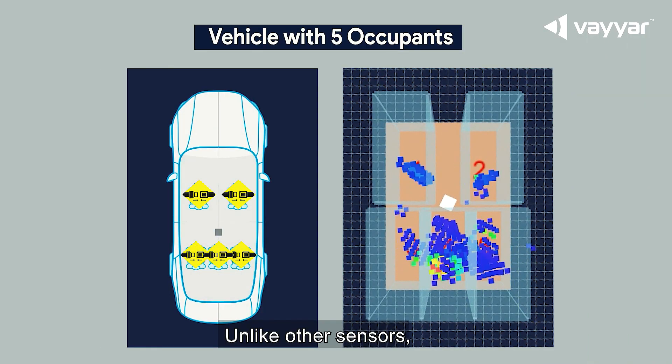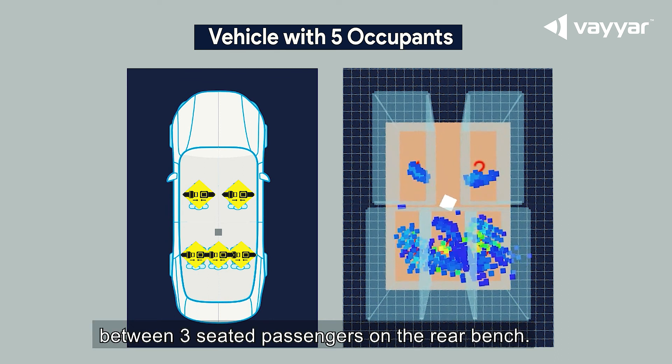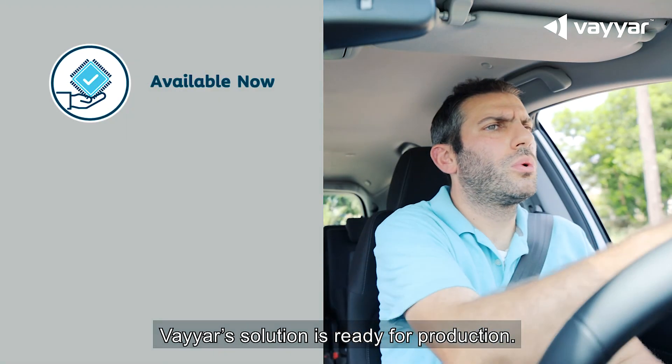Unlike other sensors, the ViAR sensor can distinguish between three seated passengers in the rear bench. ViAR's solution is ready for production.